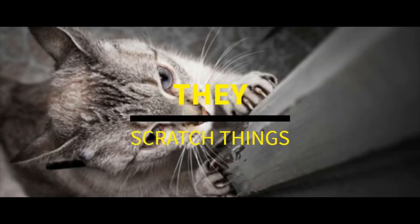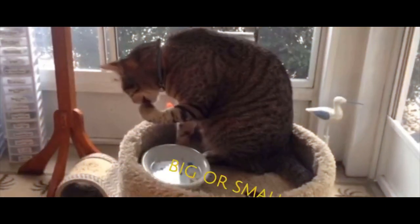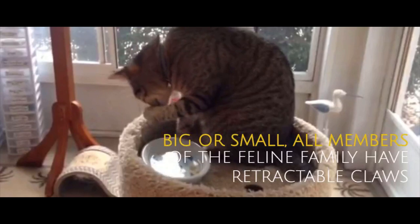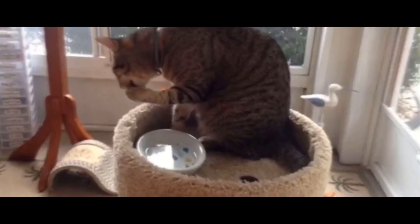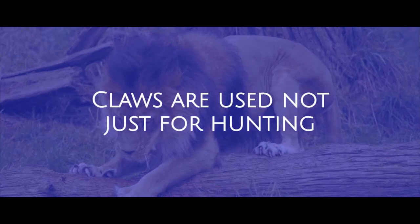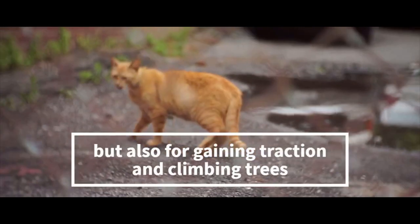They scratch things. Big or small, all members of the feline family have retractable claws. Claws are used not just for hunting, but also for gaining traction and climbing trees.